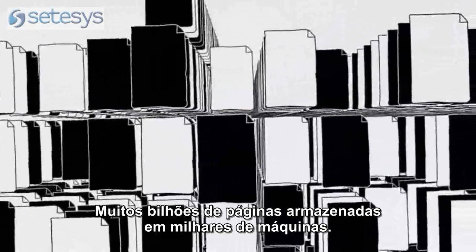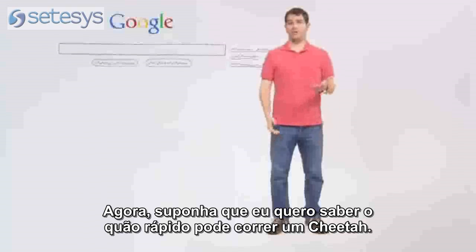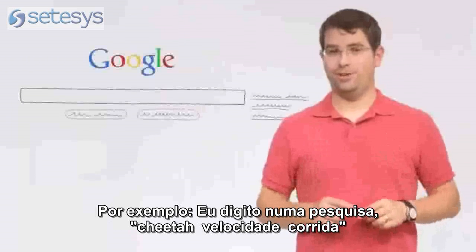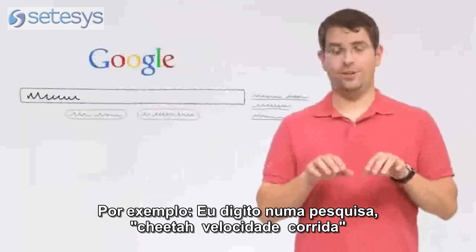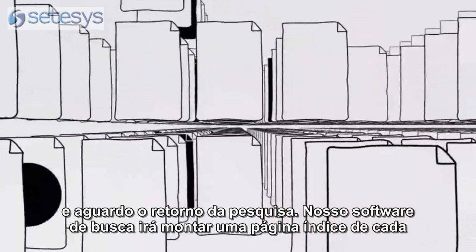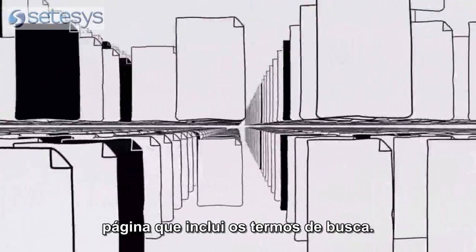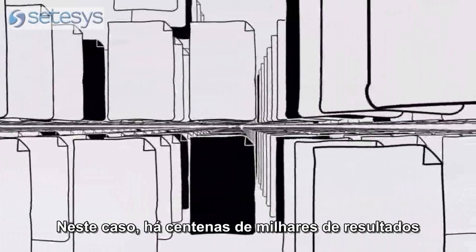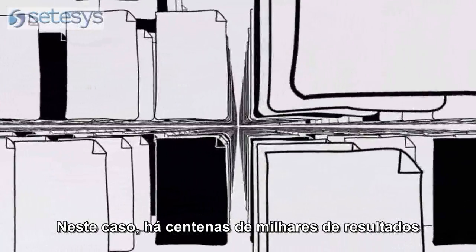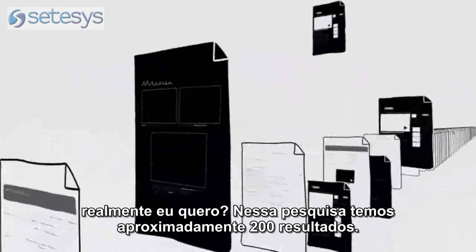Many billions of pages stored across thousands of machines. Now, suppose I want to know how fast a cheetah can run. I type in my search — cheetah running speed — and hit return. Our software searches our index to find every page that includes those search terms. In this case, there are hundreds of thousands of possible results. How does Google decide which few documents I really want?